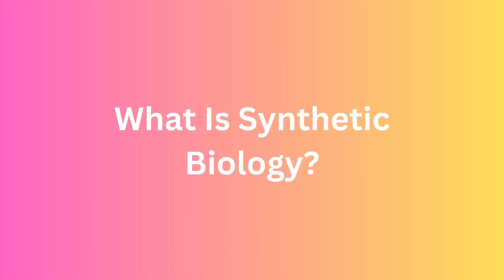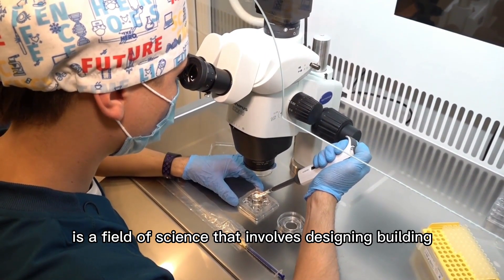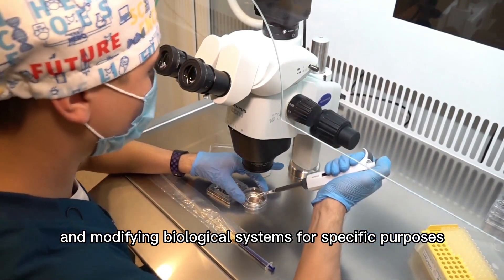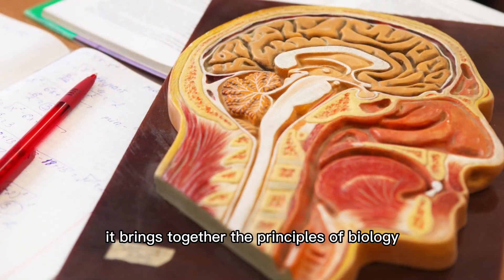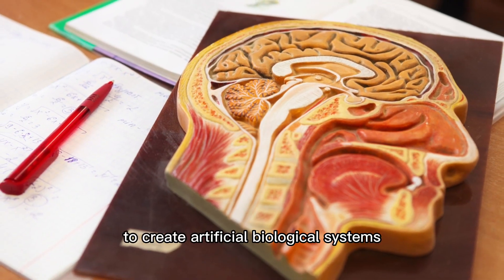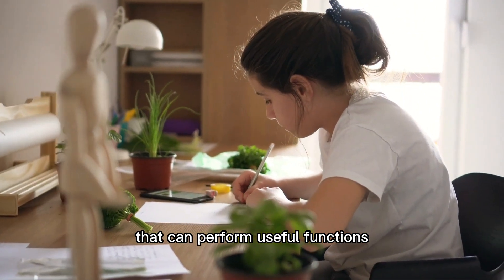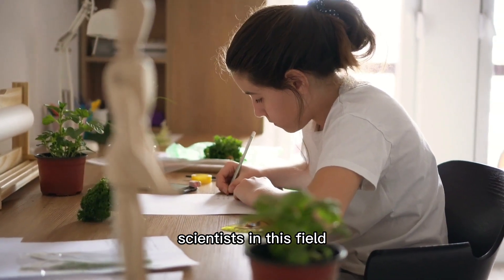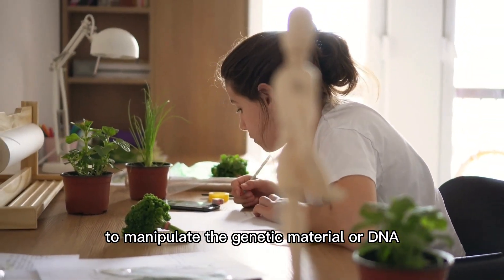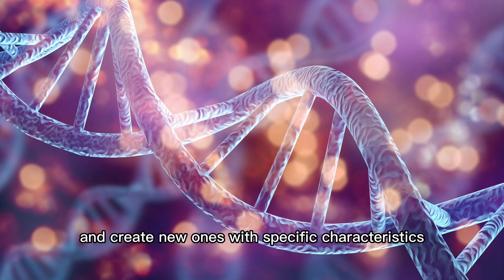What is synthetic biology? Synthetic biology is a field of science that involves designing, building, and modifying biological systems for specific purposes. It brings together the principles of biology, engineering, and computer science to create artificial biological systems that can perform useful functions. Scientists in this field use genetic engineering techniques to manipulate the genetic material or DNA of living organisms and create new ones with specific characteristics.